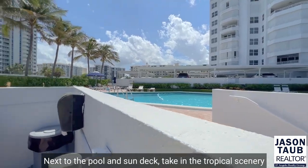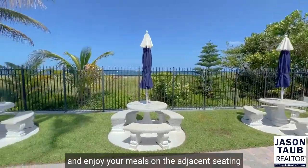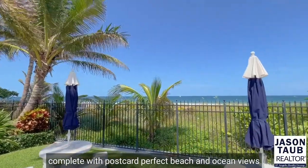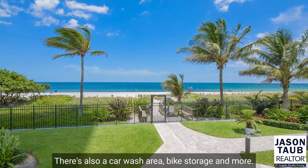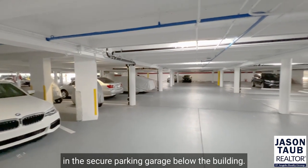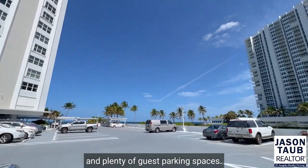Next to the pool and sun deck, take in the tropical scenery while using the barbecue grills and enjoy your meals on the adjacent seating, complete with postcard-perfect beach and ocean views. There's also a car wash area, bike storage, and more. The unit comes with one parking space in the secure parking garage below the building, and directly above there's additional covered resident parking and plenty of guest parking spaces.